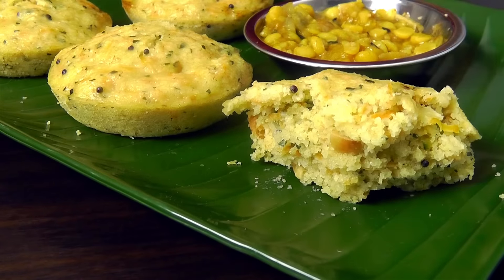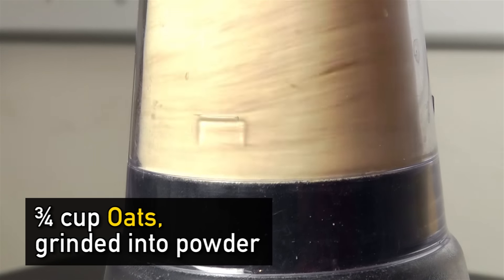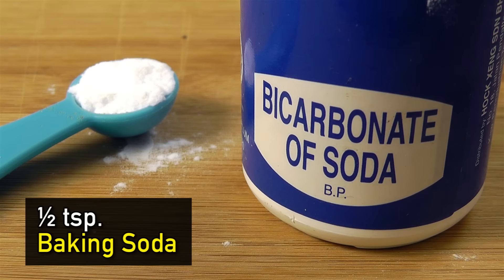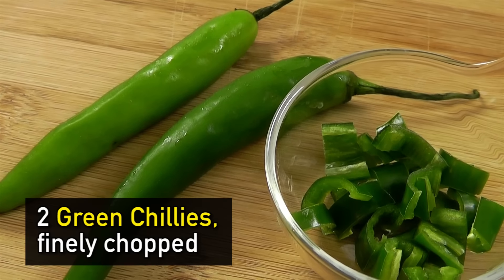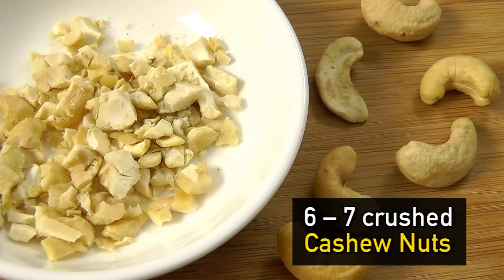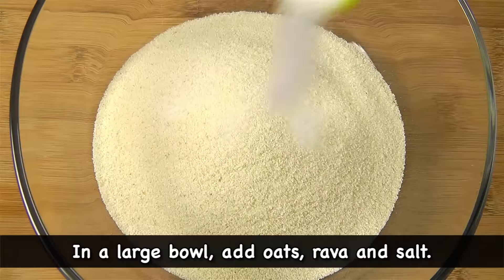For breakfast, I love steamed idli. Instead of the traditional method, we want to add oats and vegetables into the mixture to make it a really filling breakfast. What you'll need: three-quarter cup of oats ground into powder, three-quarter cup of rava, three-quarter cup of yogurt, half a cup of water, one small carrot grated, half a teaspoon of baking soda, half a teaspoon of mustard seeds, and two green chilies finely chopped.